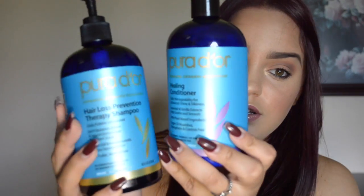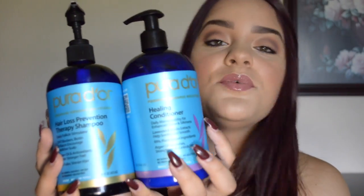So these two I enjoy very, very much — they are very nice. This is what they look like here: these are the bottles of the shampoo and the conditioner. But one thing I've been loving from them is the Puridor Argan Oil.